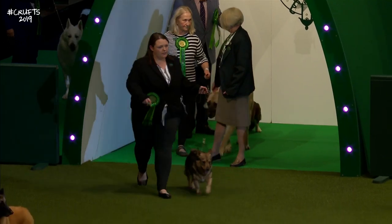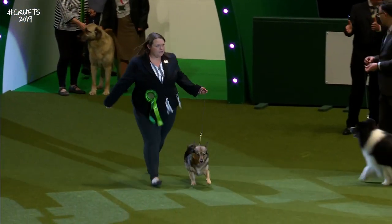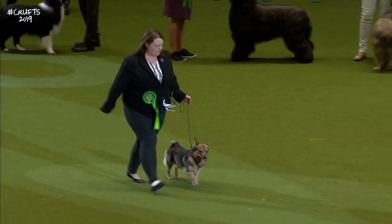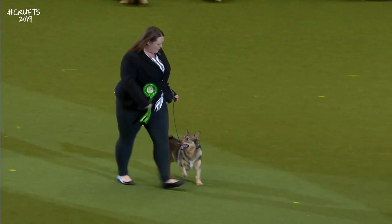Followed by the Swedish Vallhund. The Swedish Vallhund — goes back to Viking times.